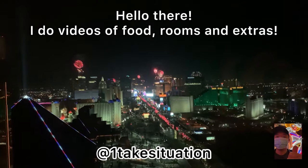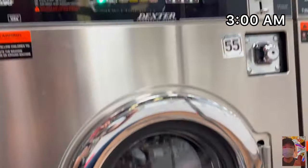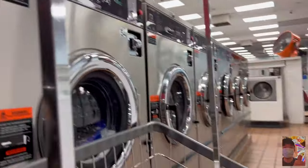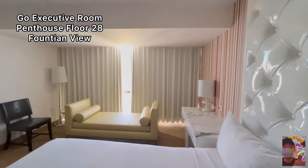Hey, what up guys? How are you? Let's talk about how I ended up here at 3 a.m. I just checked in here at the Flamingo.